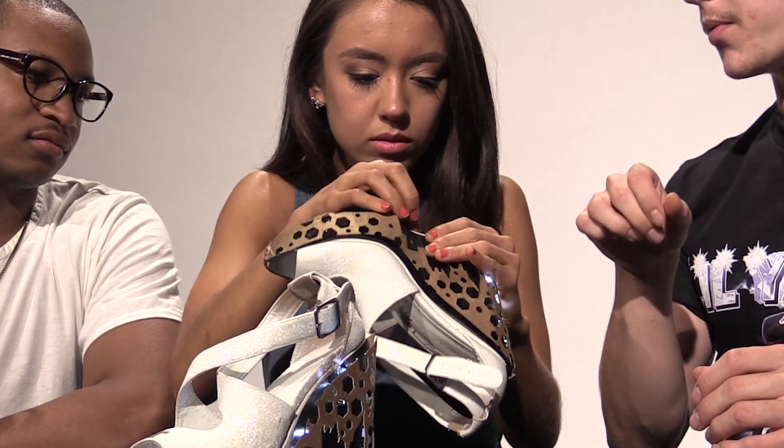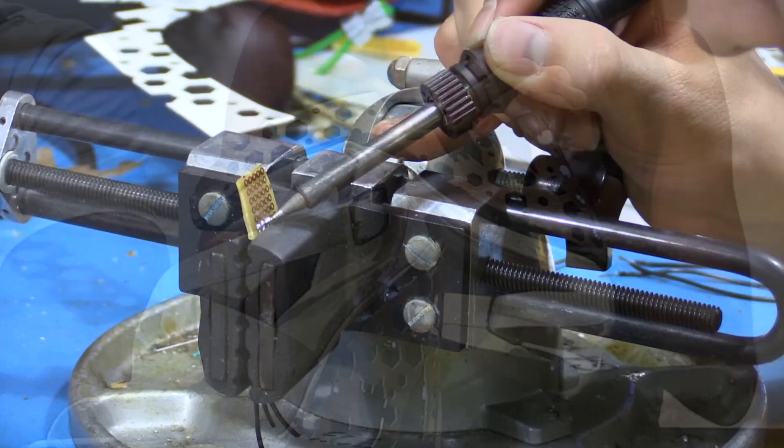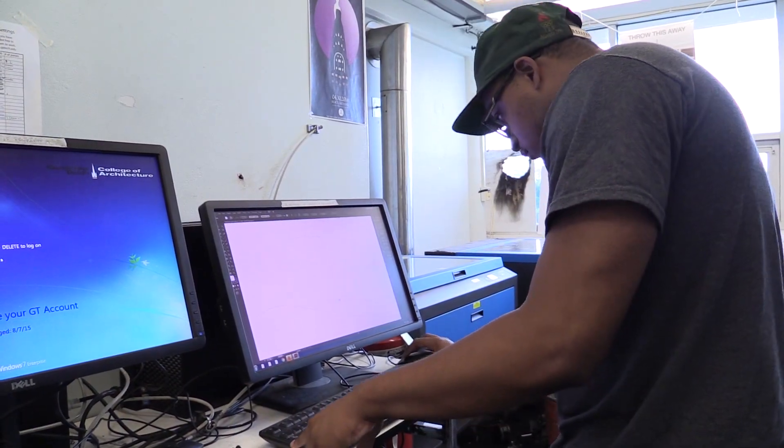It seems very simple on the outside, but it's not. It's a lot going on in here that you guys don't see on the outside. Basically, what we have in each shoe: there's a compass, an accelerometer that's built into one system, a microcontroller, and a battery pack.